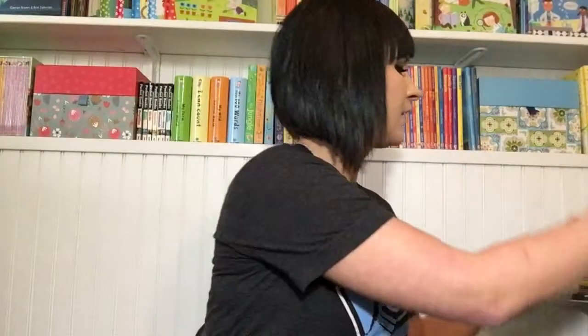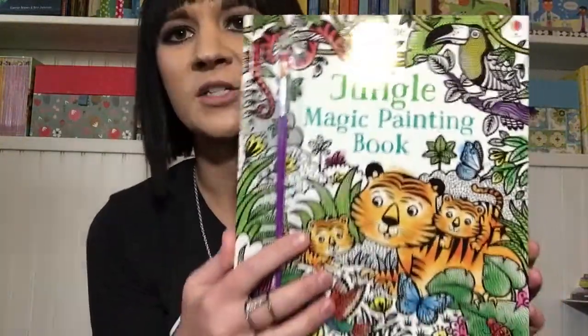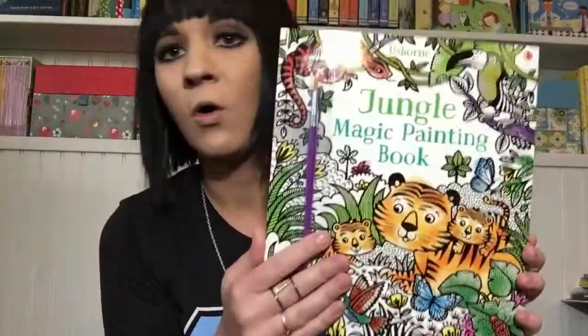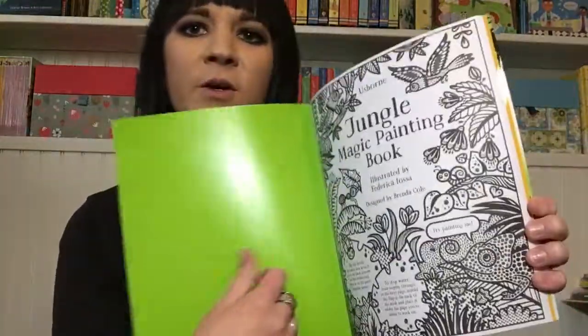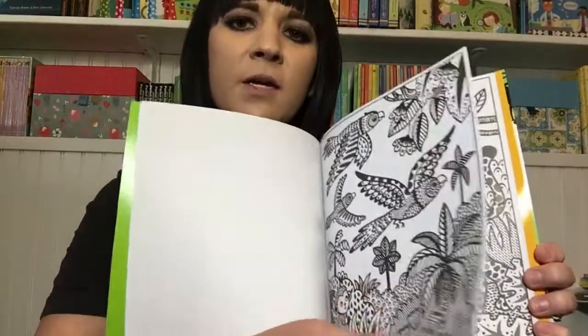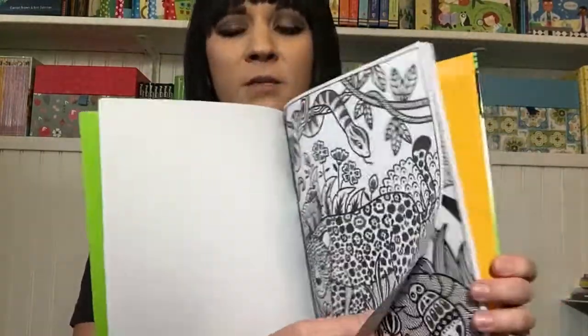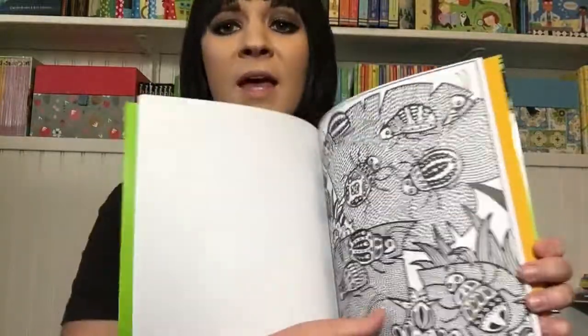The last book I want to show you is the Jungle Magic Painting Book. We have a whole bunch of new magic painting books — they come with a paintbrush, and all you have to do is dip the paintbrush in water. When you brush it over the page, the colors appear. They're so cool and so detailed.